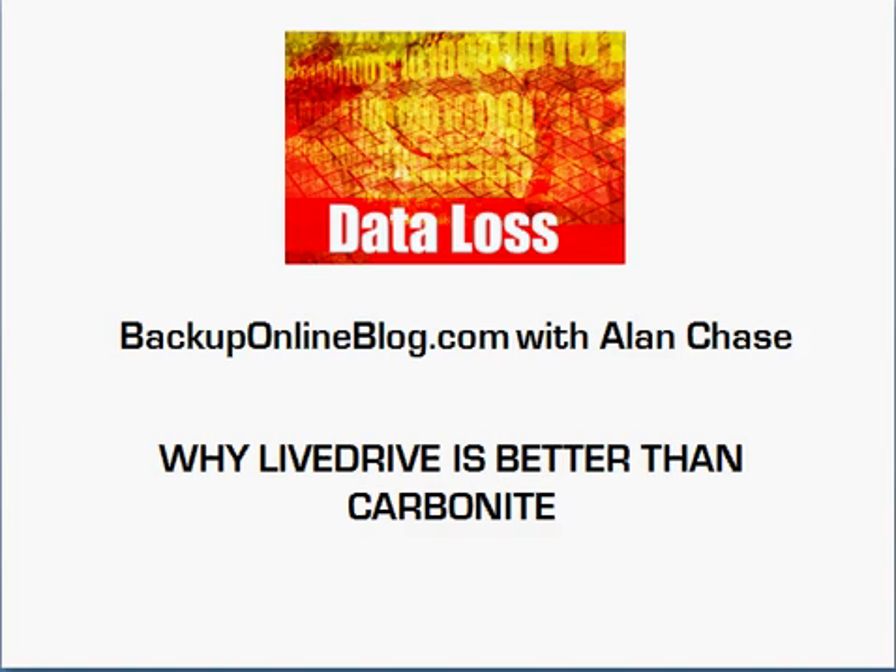Hello everyone, Alan Chase here from BackupOnlineBlog.com with a new video: Why LiveDrive is Better Than Carbonite. I had the opportunity to evaluate a number of different online providers before choosing one for myself. Carbonite was one of the ones I looked at, but I chose LiveDrive for a number of reasons that I want to go over in this video. If you're not doing any sort of online backup, I encourage you to do so as quickly as possible — it's really the best way to protect your computer.